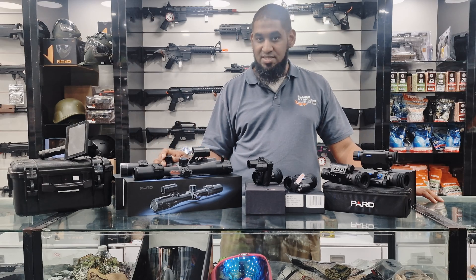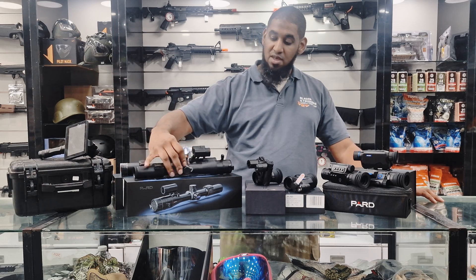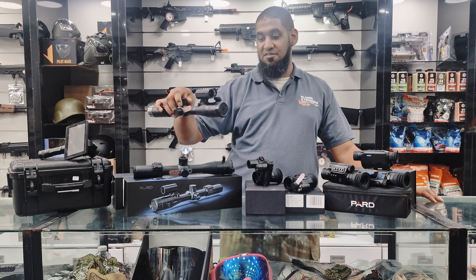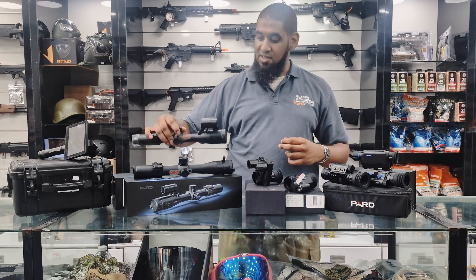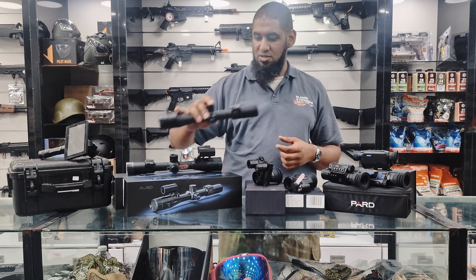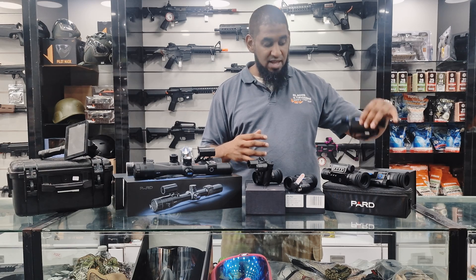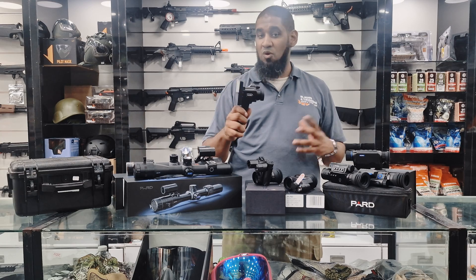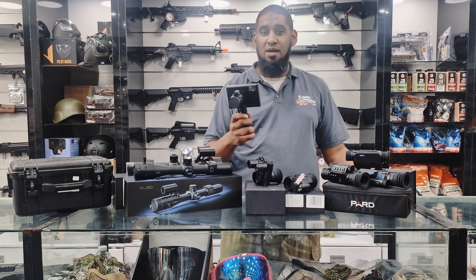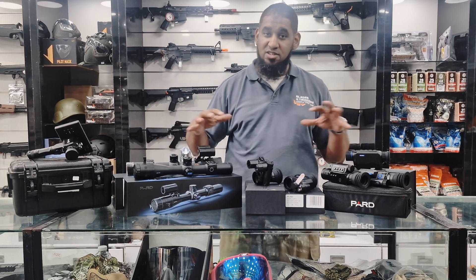These are quite nice — the DS series from PARD. We have the thermal as well as the night vision variant in the two, so a dedicated scope. That's the TS-31 as well as the DS-35 with a laser rangefinder and night vision. The TS is your thermal scope — quite a nice compact-looking thermal unit. But it doesn't stop there; they have your normal monoculars as well. That's a thermal monocular in the TA series, and if you're just looking for a spotter, that's your G series from PARD — quite a cool unit if you're going on game drives or just scanning the area. A wide variety of units to choose from to serve your purpose.